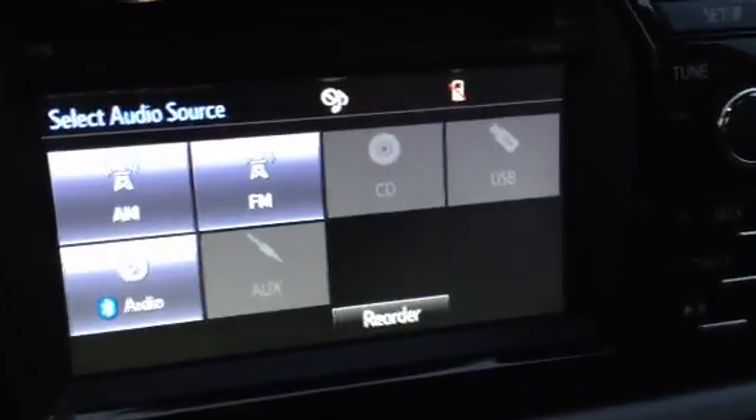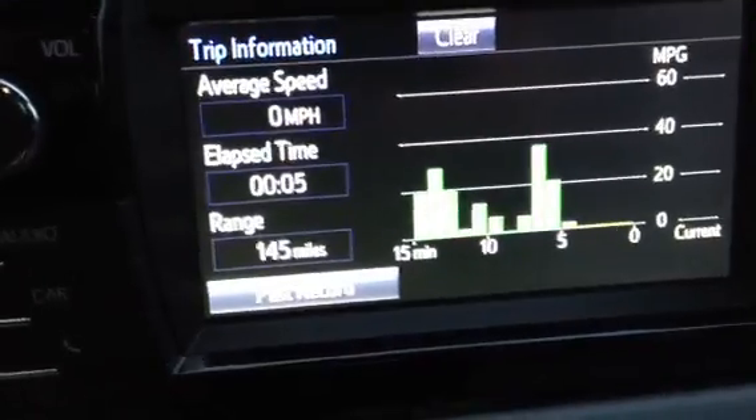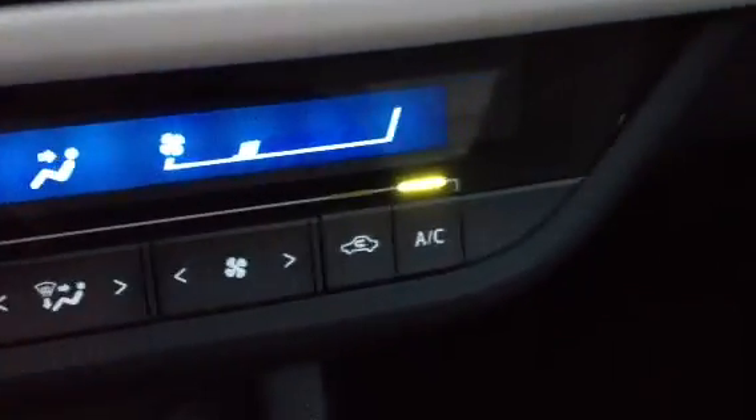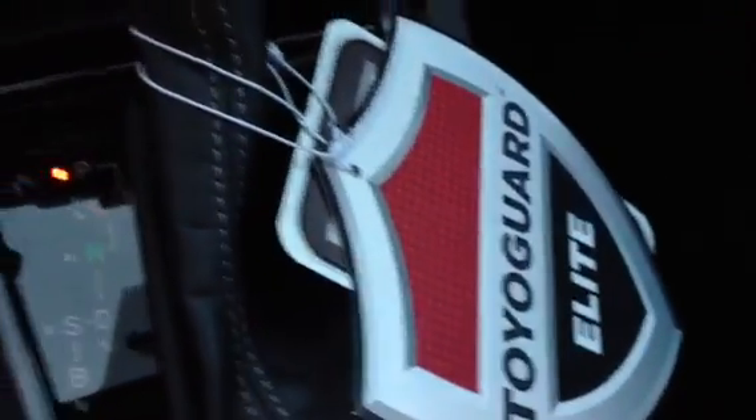It has your touch screen radio with Bluetooth audio, and it will even give you some information for your fuel. It has automatic climate control air conditioning, which is very nice. This car comes with your Toyota Guard Elite package also.